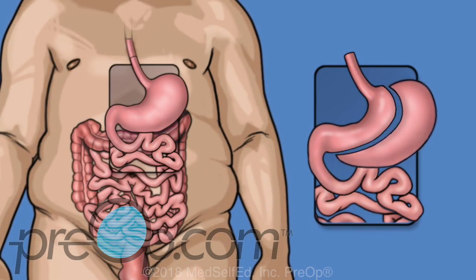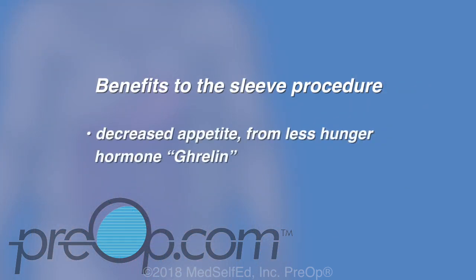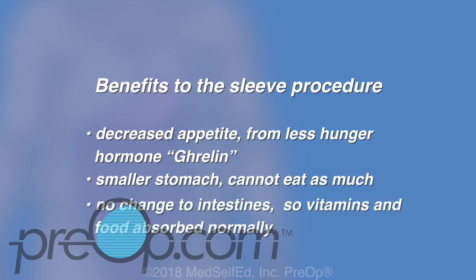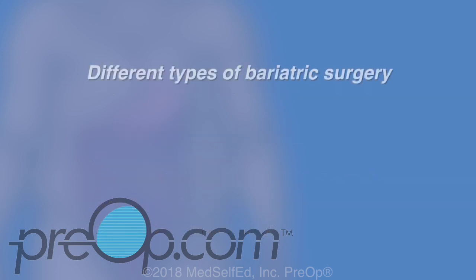The laparoscopic gastric sleeve is a procedure that makes the stomach smaller by cutting away part of it. It is shaped like a banana afterwards and can fit less than a half cup of food, or 100 CC. Since most of the stomach is taken out, it is a permanent procedure. Benefits of the sleeve include a decreased appetite from less of the hunger hormone ghrelin, which is made by the section of the stomach that is removed, a smaller stomach so you cannot eat as much, and no change to your intestines so vitamins and food can be absorbed normally.